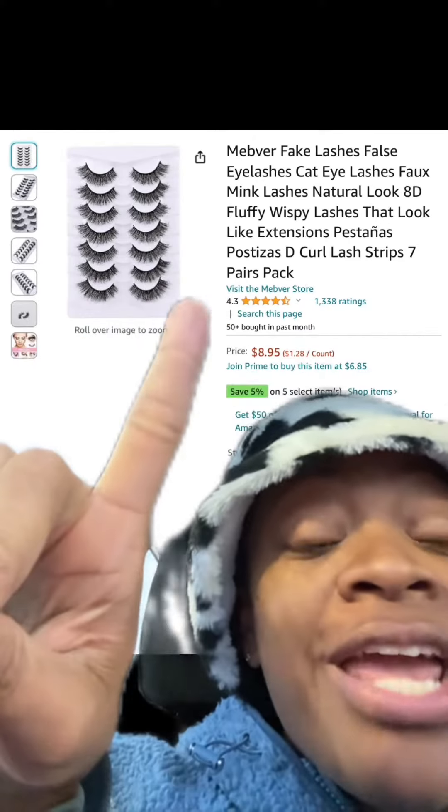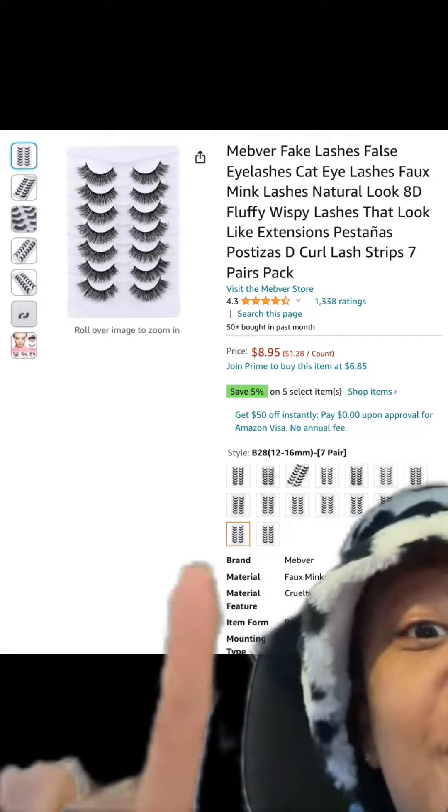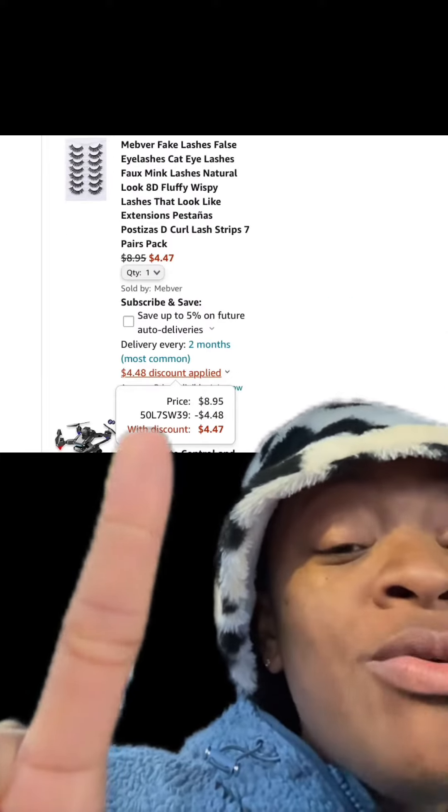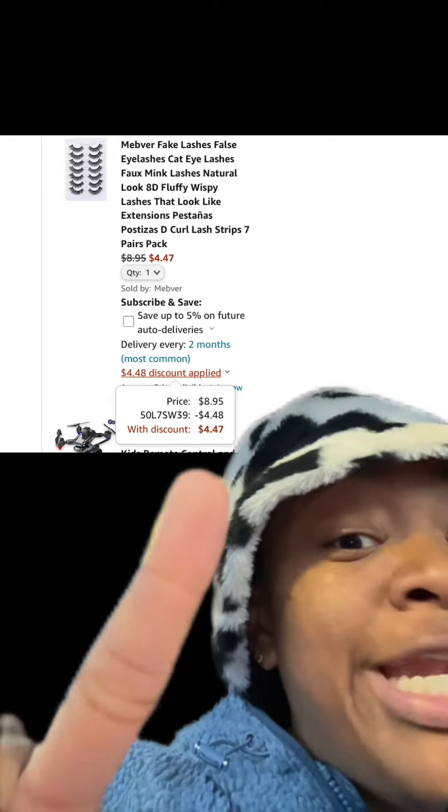We got this eyelash set right here — has really good reviews and there are different types available. Make sure at checkout you enter this promo code and you'll pay this price.